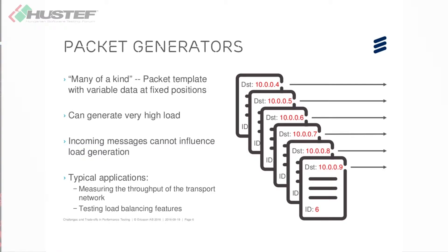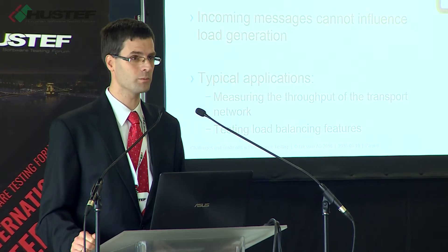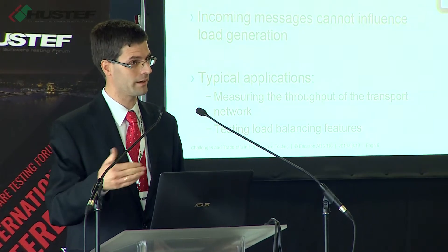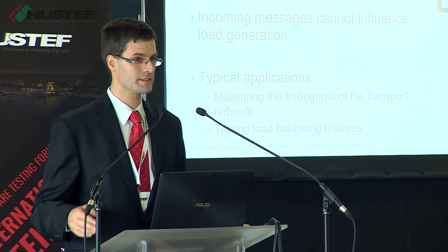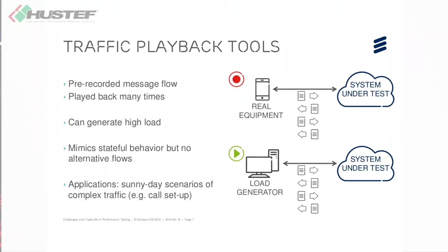What you cannot do with packet generation is any kind of complex flows. You have a single message multiplied a number of times, but there's no way to handle message sequences. If you want to set up real phone calls in your performance test, then traffic playback tools are a better choice.